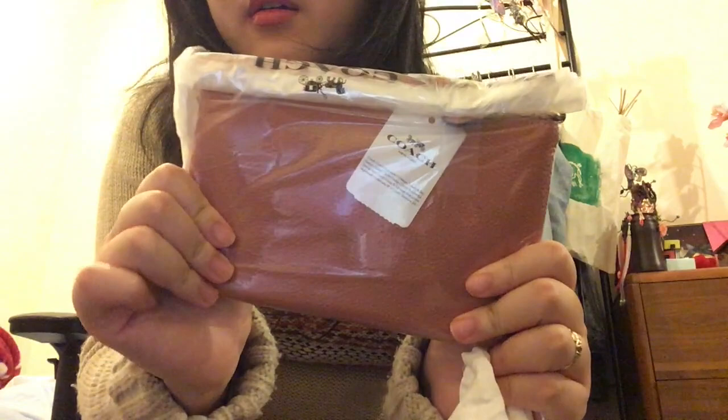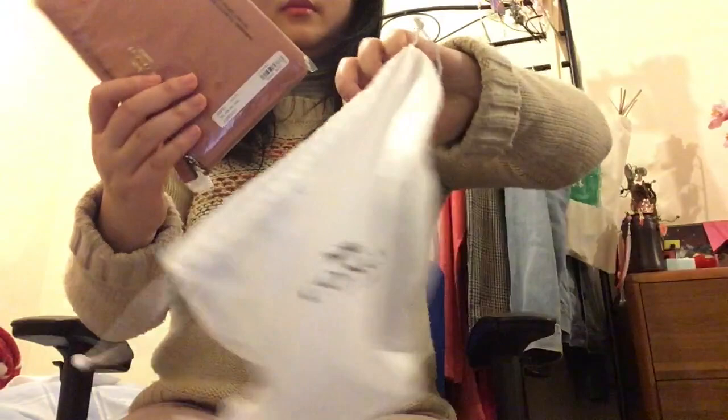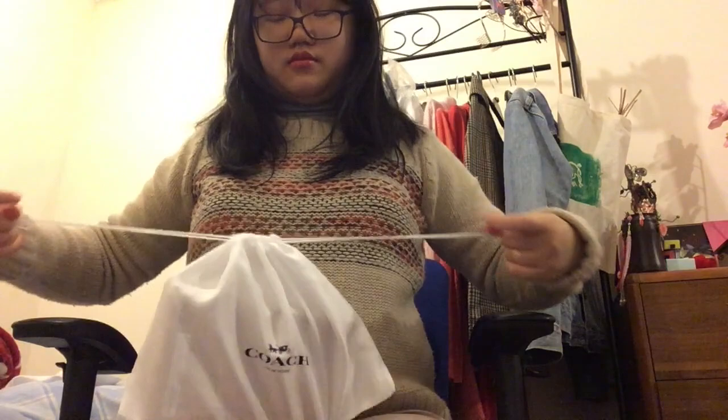The first item is a pouch. It's in like a nude pinkish colour — I don't know if that's showing up on camera. It's just a normal wristlet pouch and it comes in its own dust bag, wrapped in plastic, which is good because it has not been used before.